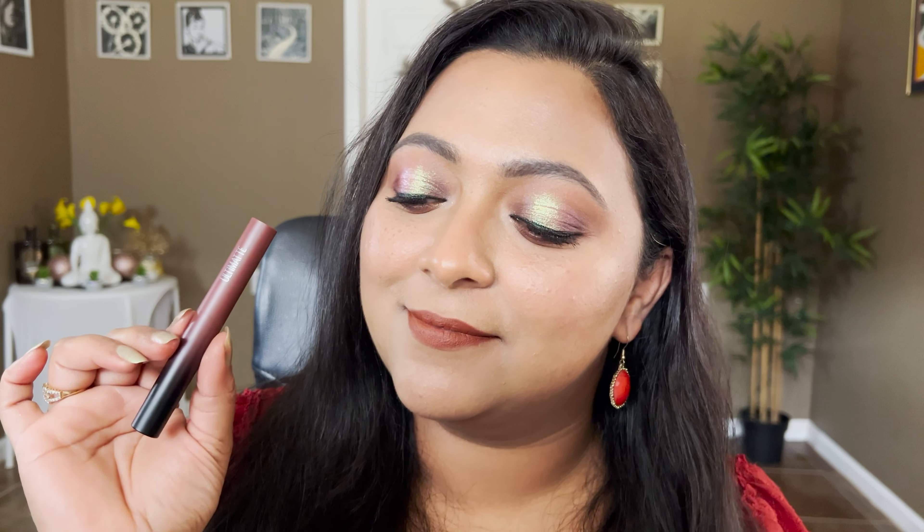Now for More Truffle — I love this shade absolutely. For running out the door when I don't want to apply a lip liner or anything, I love applying More Truffle. Again, this is Maybelline's Ultimatte in More Truffle.